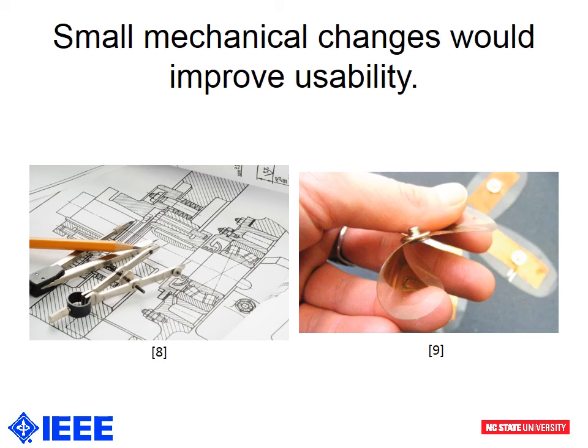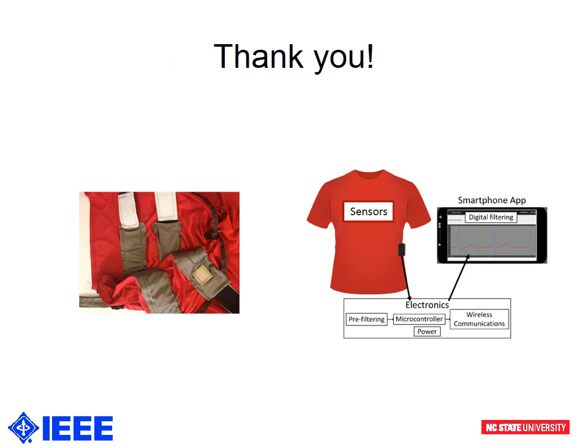The current device works well, but a few changes to the mechanical design would allow greater usability. The battery and electrode connections could use some changes to allow more seamless operation by the end user. We would also like to add a rechargeable battery to the system, and we would like to experiment with different types of electrodes. The current silver fabric electrodes work well, but different types might perform even better for our application. Thanks for watching our presentation — our system was a great success and we had a great time working on this project.